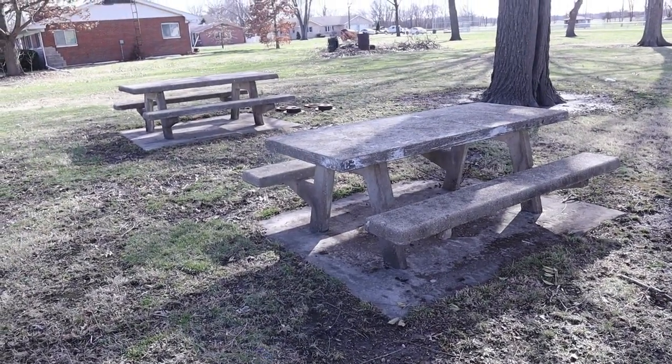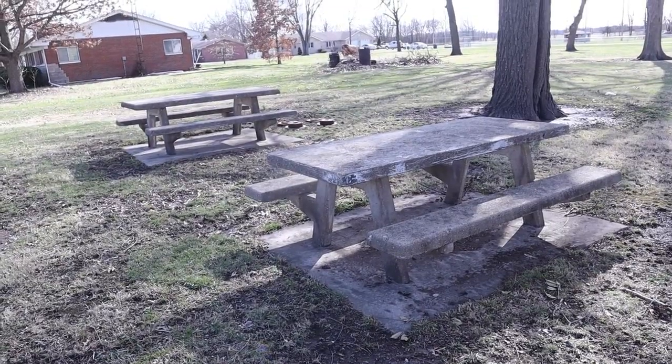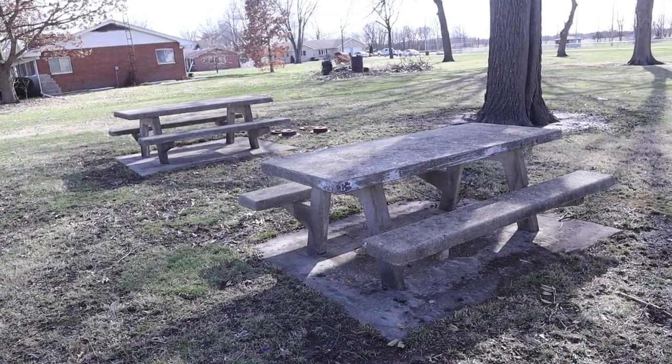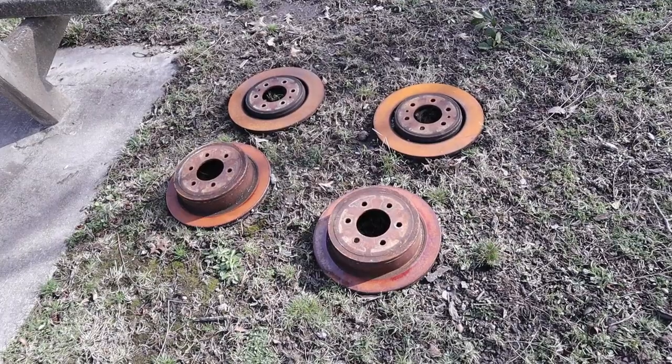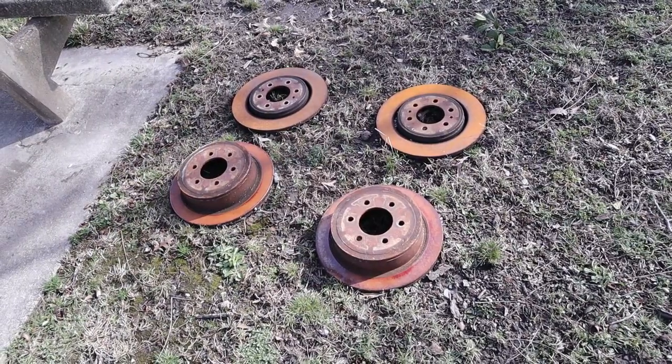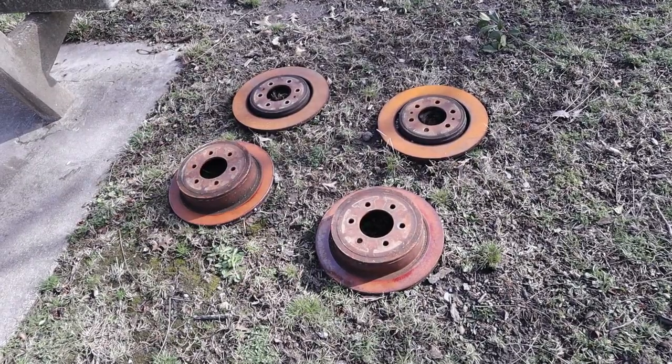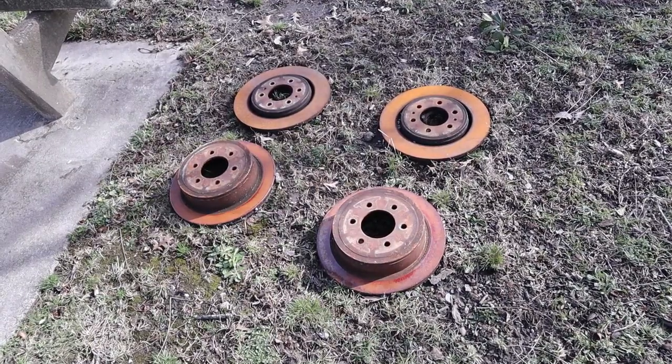They've got a couple of picnic tables out here and you can come out here and sit and have your lunch. Now, these items here are kind of interesting — they're weighted, basically connected into the ground. Does anyone know what these are either? Let me know in the comments.